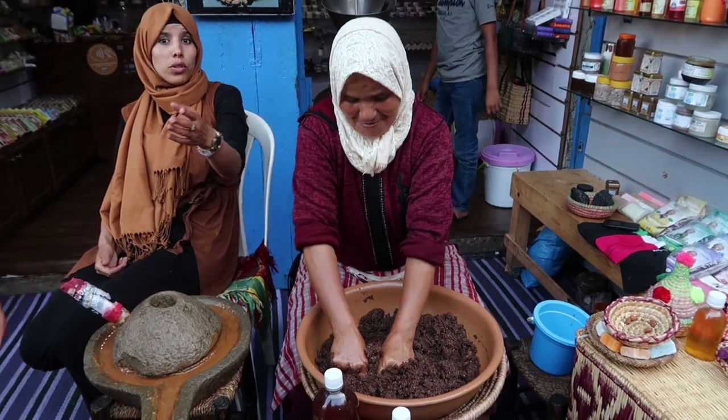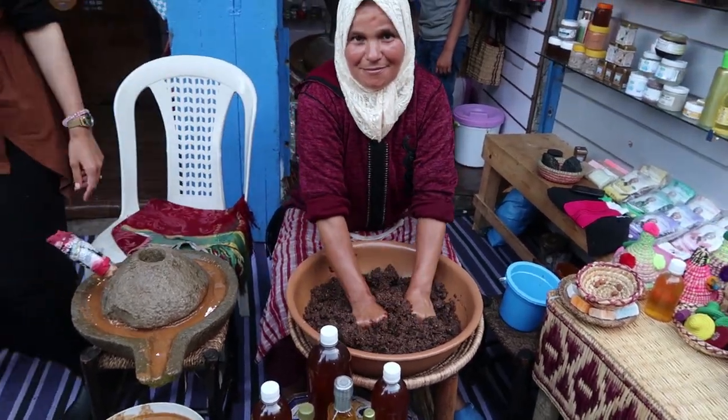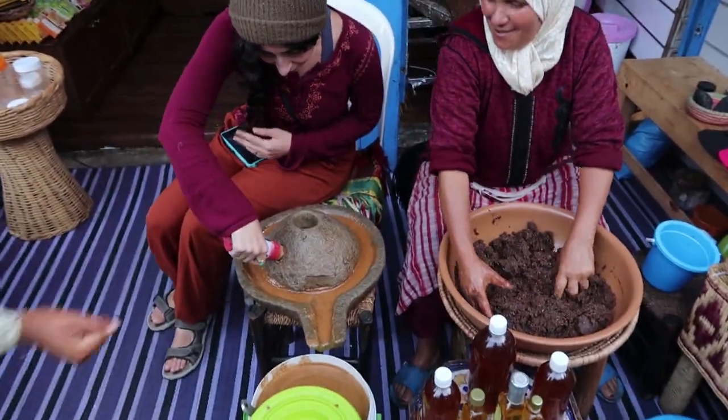Now for a hair treatment. This part was actually filmed in Essaouira, about three hours west of Marrakech on the Atlantic Ocean coast of Morocco. I stopped to buy some amlou, which is a Moroccan specialty.